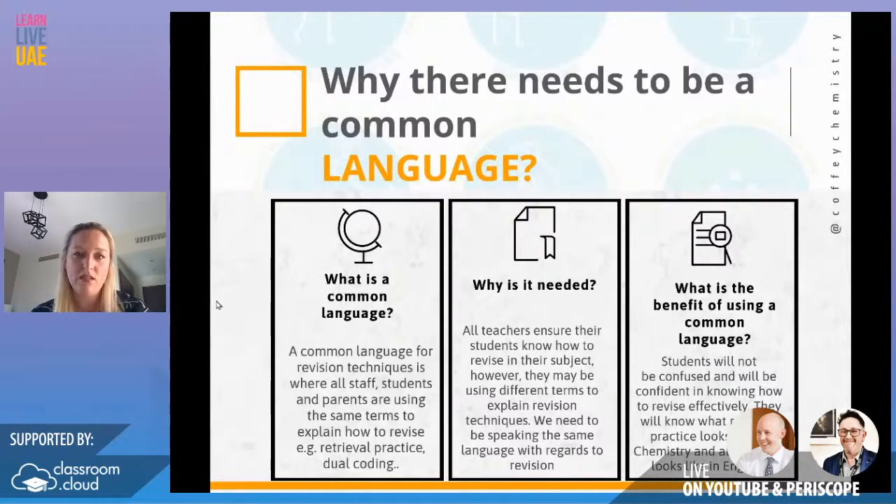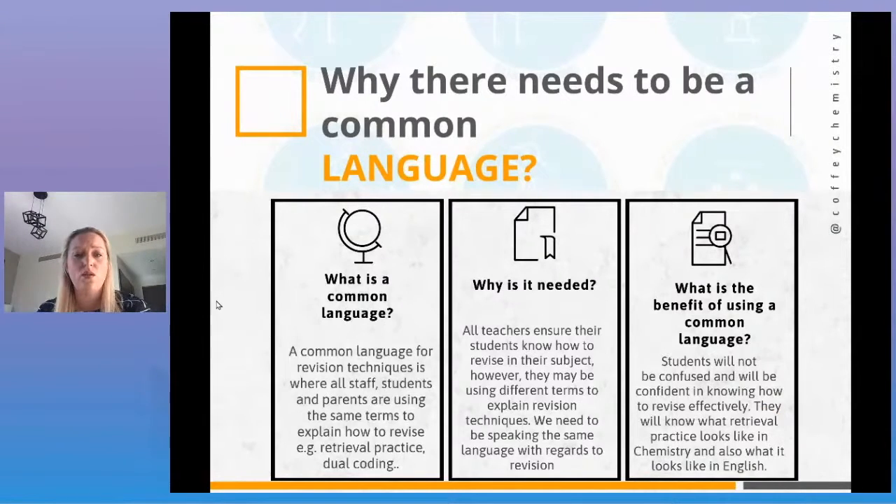What we said to parents is: kids go home and a parent asks 'do you have any homework?' and the typical answer is 'no, I did it in school.' That's actually the wrong question to be asking. The right question is 'what did you learn about today?' — that automatically embeds retrieval practice into a student's day after school. It also means students are less confused about what retrieval practice looks like in English versus what it looks like in chemistry or geography.